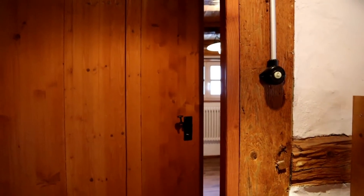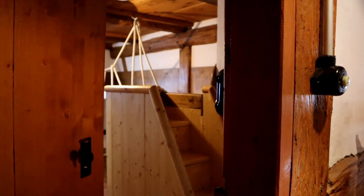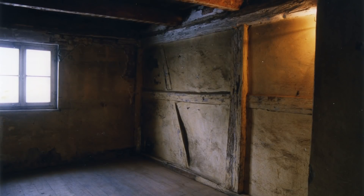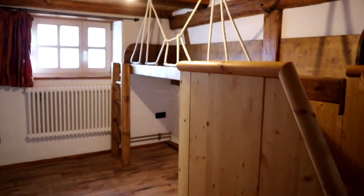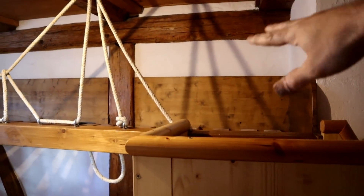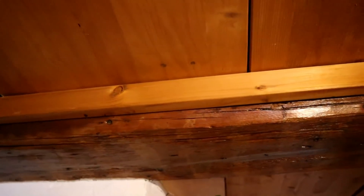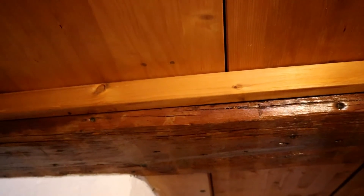Now we are at the entrance to the smallest room here. The room was originally even smaller because on the right was the smoke hood from the kitchen. The recess for the smoke hood has even been preserved here — the beam has been taken back a bit, and the smoke hood stretched from here to there on the right. As I said, the chimney was installed later.